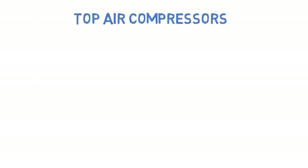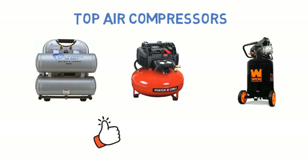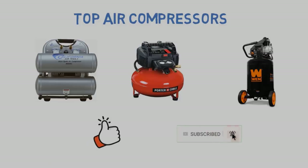So that sums up our top air compressors of 2019. We hope you enjoyed — if you did, please leave a like on the video, and if you're new here, hit that subscribe button. Until next time, have a great day.